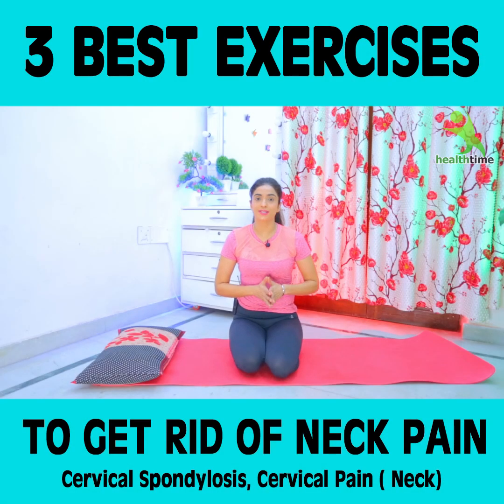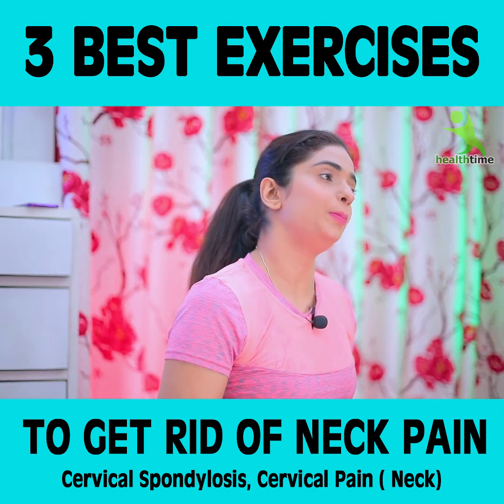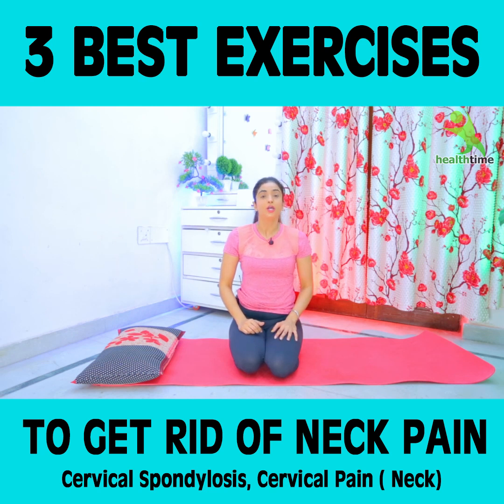Today I am going to tell you that it is very easy to follow some exercises. How many of you have had a cervical attack — this will be solved. If you have a habit of using a pillow, leave it. When you stop using it, you will never have cervical problems in the future.